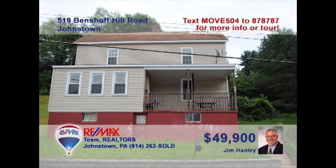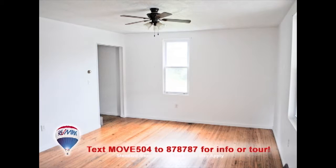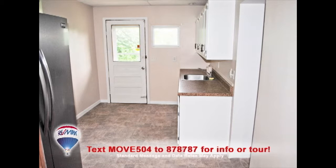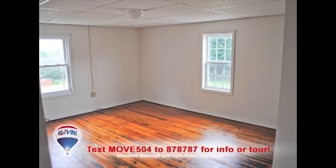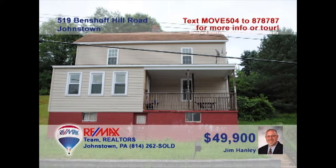Jim Hanley welcomes you to this well-maintained, move-in-ready home. This spacious four-bedroom home in the Ferndale Area School District offers nice details like hardwood floors in the living and dining rooms, as well as an updated kitchen with a nearby main floor laundry. Upstairs, you'll find the home's bedrooms and an updated bathroom. There's a newer furnace, too. This one is priced to sell. Contact Jim right away to see it all.